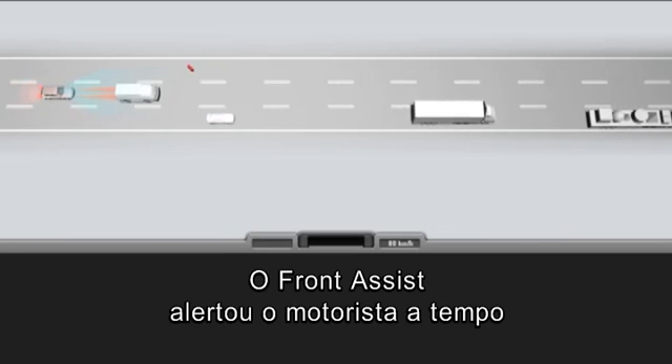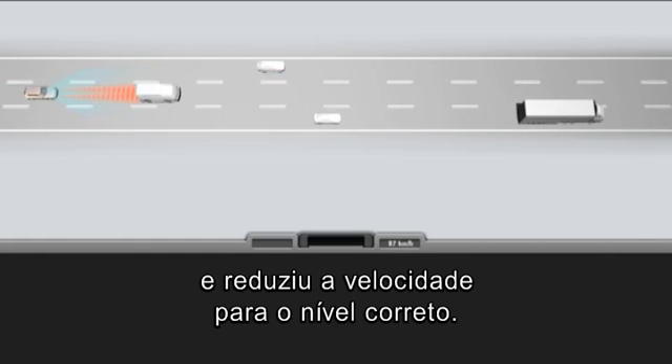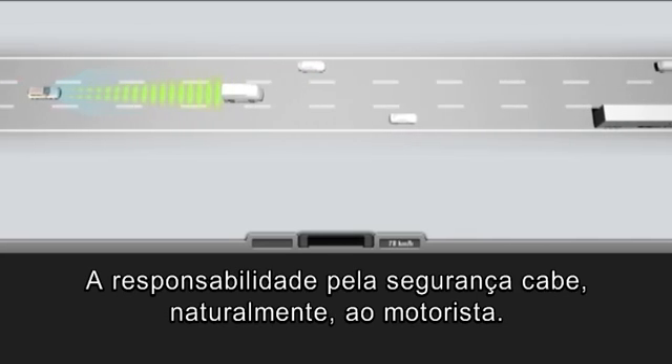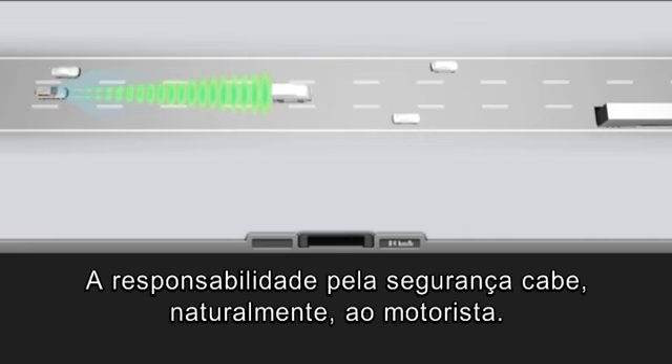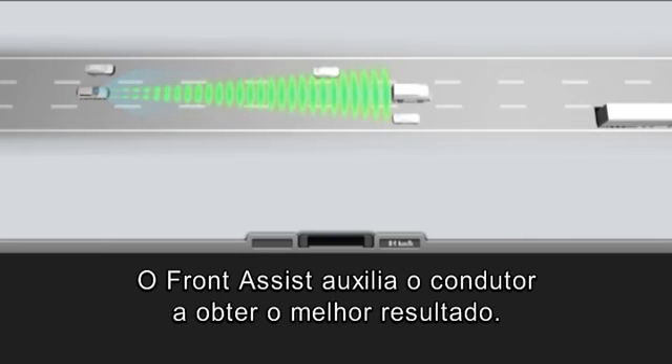Front Assist has warned the driver in good time and taken care of the correct speed reduction. This deliberate braking manoeuvre has prevented an accident. Responsibility for safety rests of course with the driver. Front Assist supports the driver to best effect.